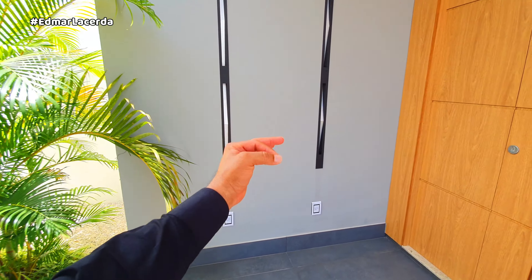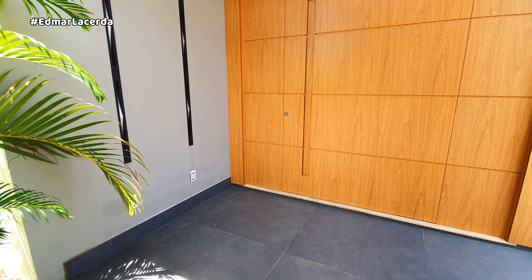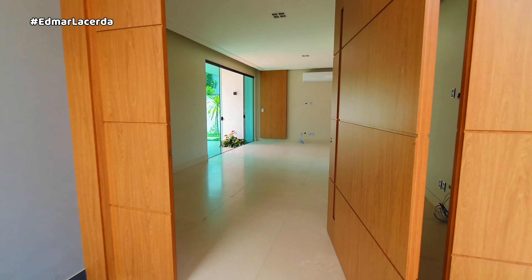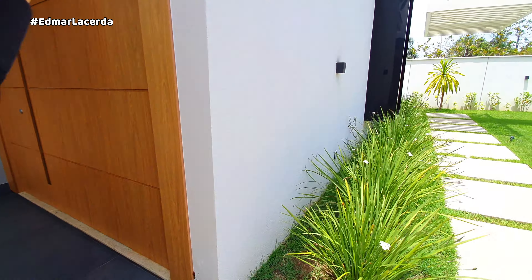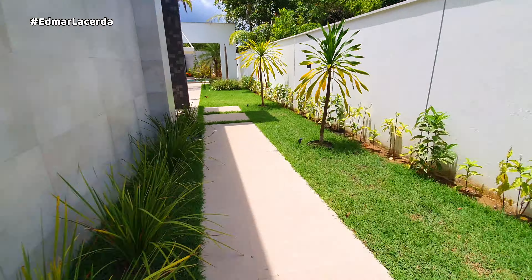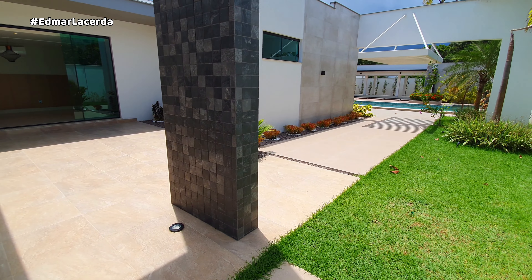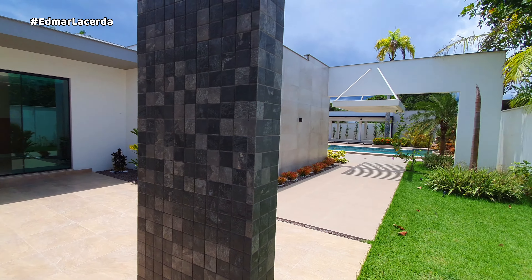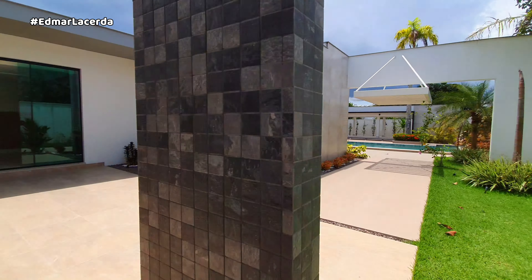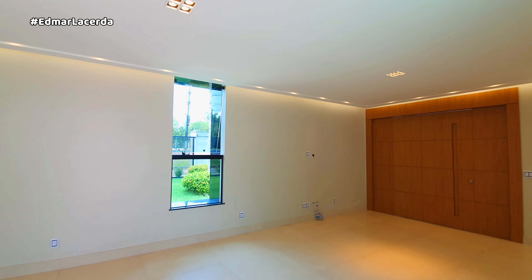Olha o detalhe aqui desse LED — à noite vai ficar bem interessante. Tem muitos detalhes em madeira com esses acabamentos. Aqui é a porta principal que dá acesso para lá — eu estou sem a chave, vamos rodear. Observe aqui os espaços externos, cheio de jardins. O passarinho tocando aqui para a gente! Que legal — parece combinado, né? Deu certo que o passarinho veio tocar na hora do vídeo.